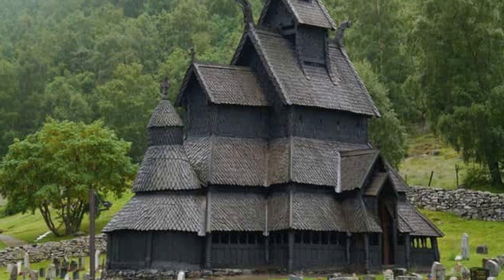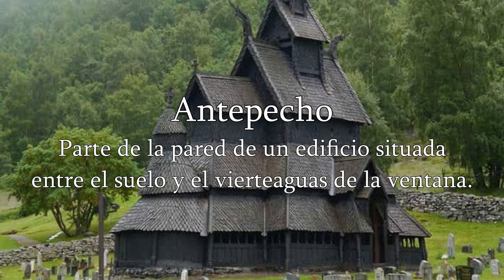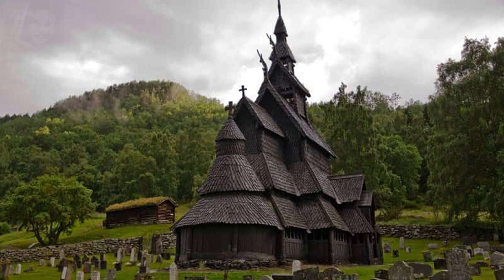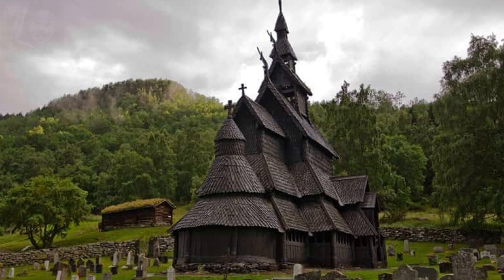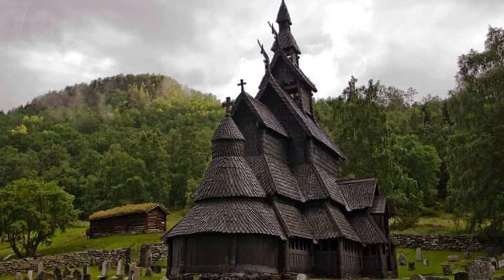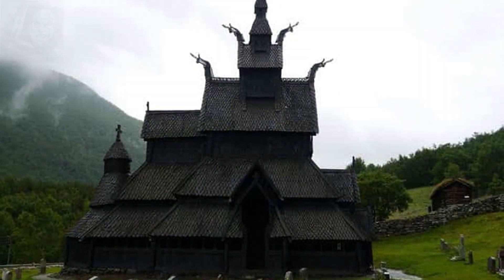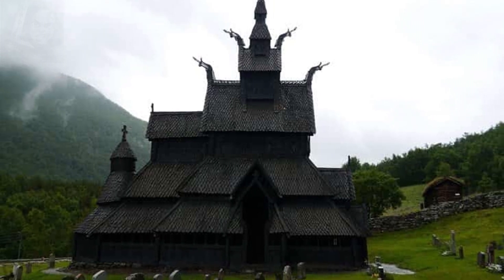Los cuatro postes de las esquinas están conectados entre sí mediante antepechos, y descansan sobre una base de piedra. Las duelas intermedias se elevan desde los alféizares del suelo; cada una tiene machimbrados para entrelazarse con sus vecinos y formar una pared resistente. Las superficies exteriores de madera se oscurecieron con capas protectoras de alquitrán destilado del pino.